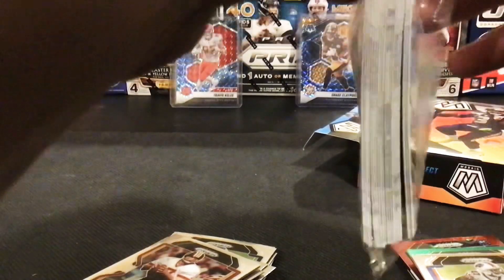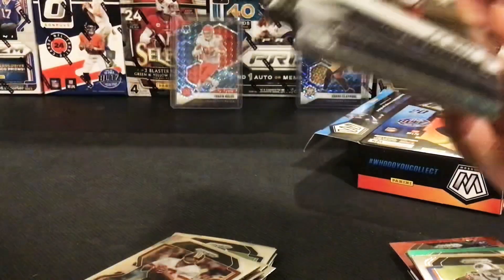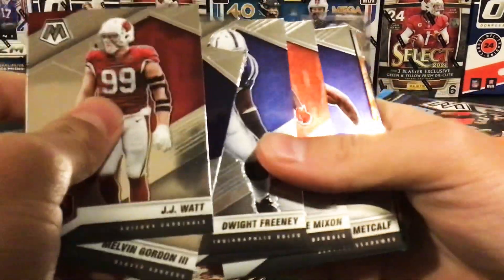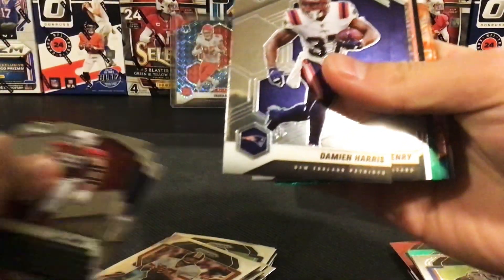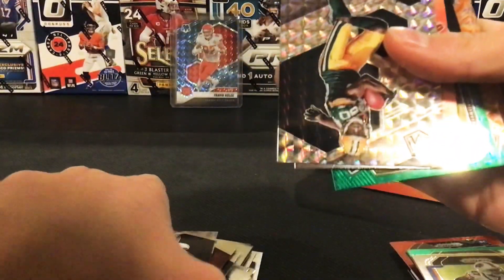Here we go. Let's see if we can pull some nice banger from this hanger of Mosaics. I love the bold Genesis or any sort of case hits, because I love the Mosaic case hits. J.J. Watt, Malvin Gordon, Dwight Freeney, Joe Mixon, D.K. Metcalf, Damian Harris, Hunter Henry, and then Donald Driver Mosaic Parallel.